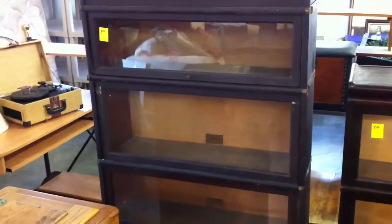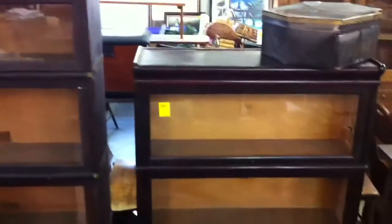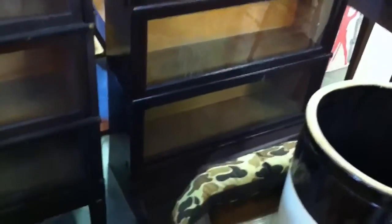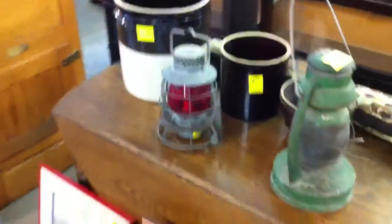This is the Globe stacked bookcase, made by Globe Warnicke — I'll show you the base down there. Right beside it is the shorter one, made by Macy, and it's pretty nice as well. Those will be selling right around 10 o'clock to 10:30 in the furniture room.